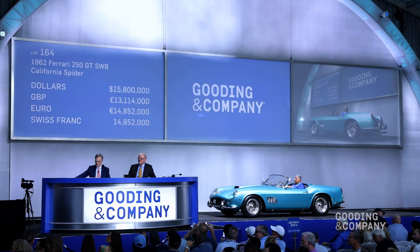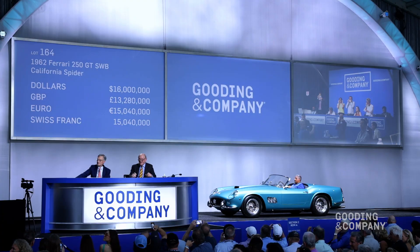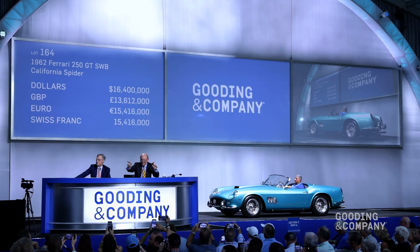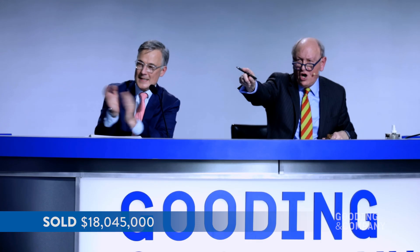You won't get a better one. It could be sixteen million. Sixteen million. Sixteen point two million — oh, this is exciting. Sixteen point four million. Sold — sixteen point four million. Congratulations.